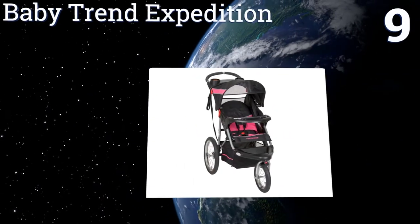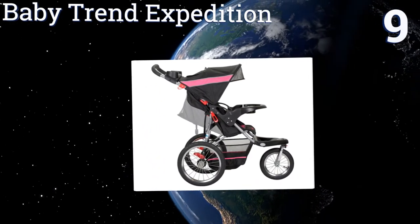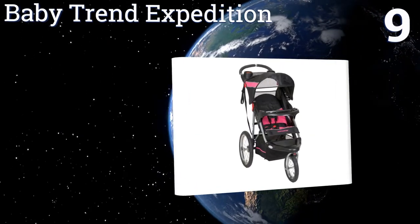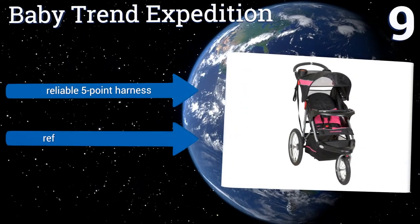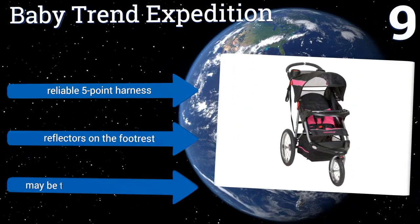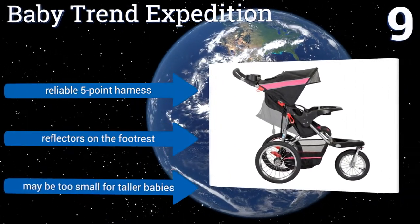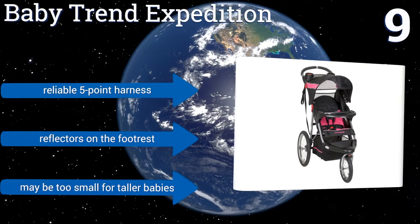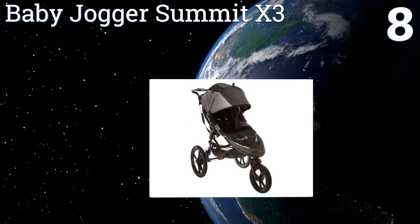At number nine, the Baby Trend Expedition makes a great choice for those on a budget. It can travel on uneven pavement, gravel, or dirt roads with ease, but it can't fold up with one hand, which makes it hard when you're alone and have one hand occupied with your child. It includes a reliable five-point harness and reflectors on the foot rest, but it may be too small for taller babies.